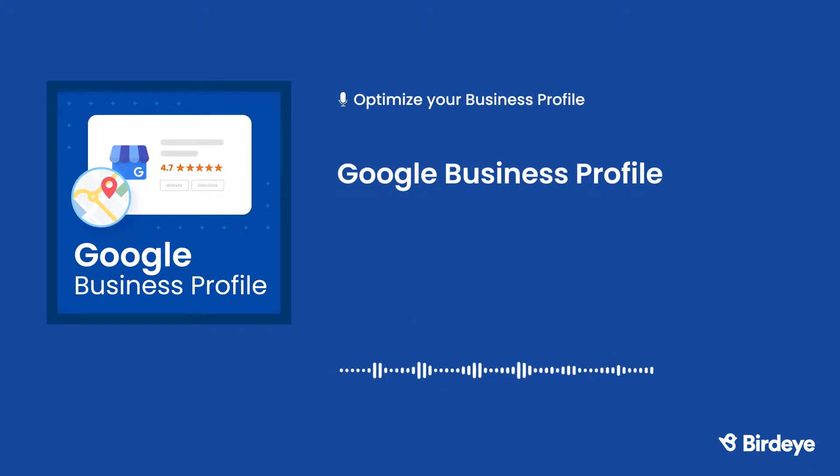One major benefit of having a Google Business Profile is search engine optimization. It helps your prospects find the information they need in order to become customers. That's because your business profile helps Google's algorithm understand the services that your business offers, and that translates to a higher search ranking. Your Google Business Profile is one of the most important factors when it comes to ranking well in Google local search results.